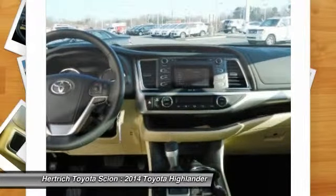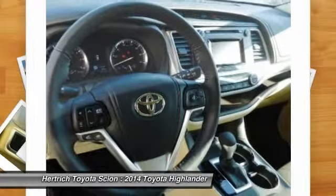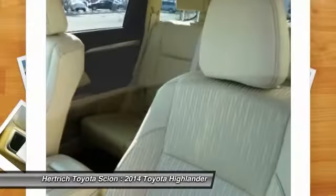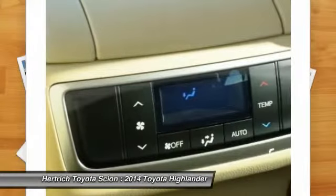The 2014 Highlander plays right into this strategy with plenty of standard features, plus a bevy of options. Attractive new styling is the icing on the cake, helping the Highlander to stand out in a crowded field.